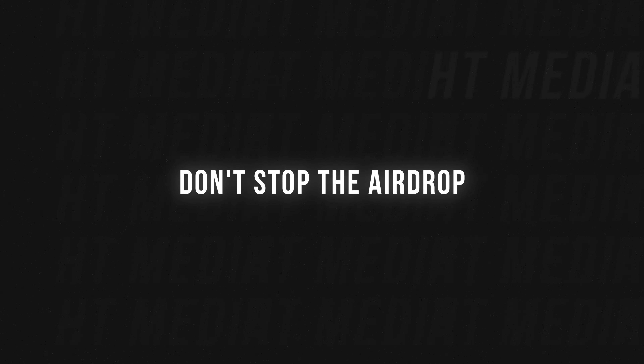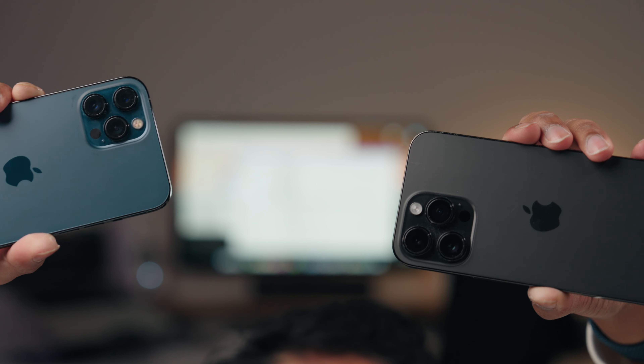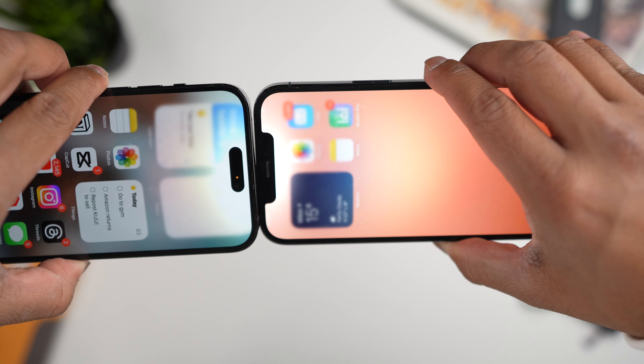You've probably already seen this in Apple ads — you can basically touch phones to exchange contact information. It's broad enough that you can also share playlists, SharePlay content, pictures, videos, and more. It's essentially AirDrop without having to manually select what you want to send. Just open it up, tap your phones together, and you're good to go.